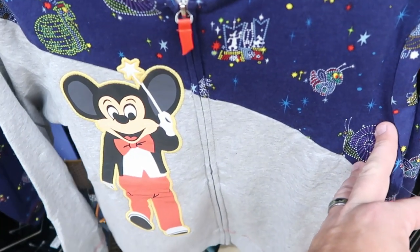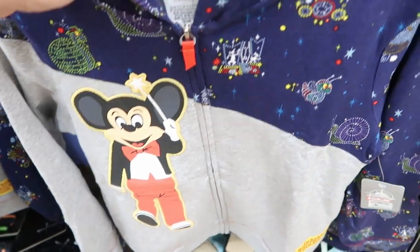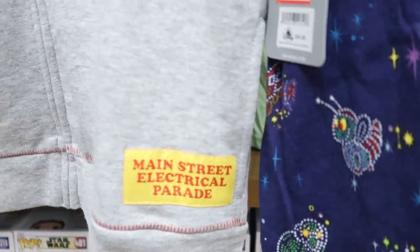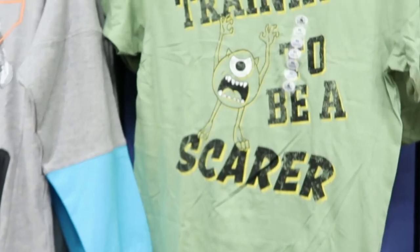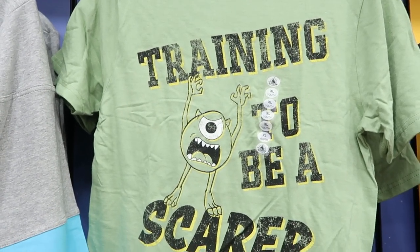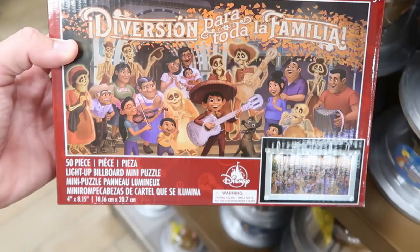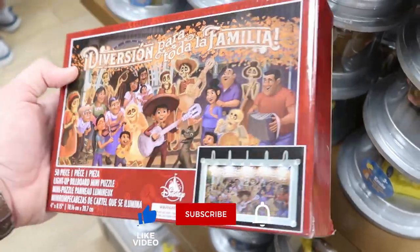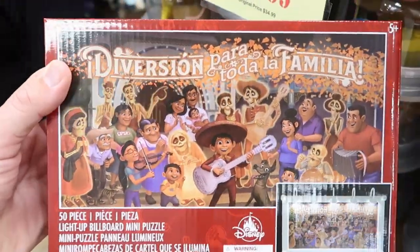Some of the kids' hoodies over here for the 50th for the Main Street Electrical Parade — these are full zip, $19.99 from $35. I love the embroidered Mickey on there. On the bottom it actually says Main Street Electrical Parade. And then over here you actually have Mike Wazowski training to be a scarer — $10.99 from $20. Over here from Coco they have a 50-piece light-up billboard mini puzzle for $10, marked down from $20. It actually comes with a whole stand for the puzzle.